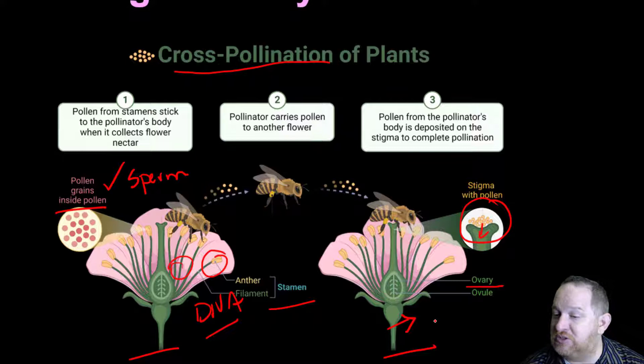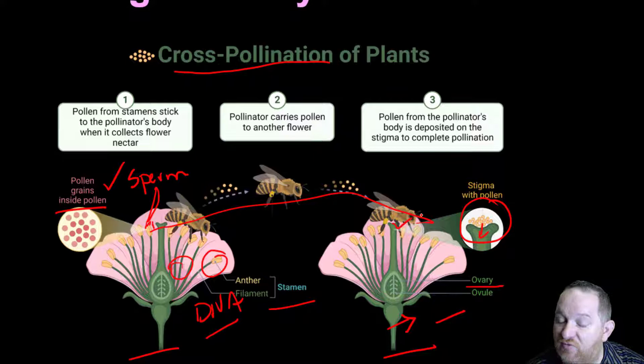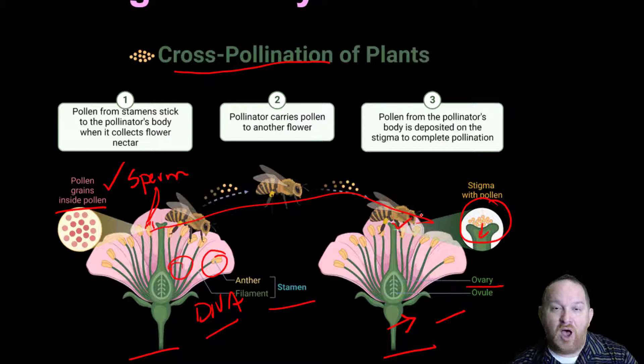Bees do this naturally. But if humans take a little paintbrush and specifically transfer pollen from one plant to another, we can breed selectively. For instance, if this tomato or corn plant is bigger than the others, we take pollen from that flower and pollinate another one with a desired trait — selectively breeding it.